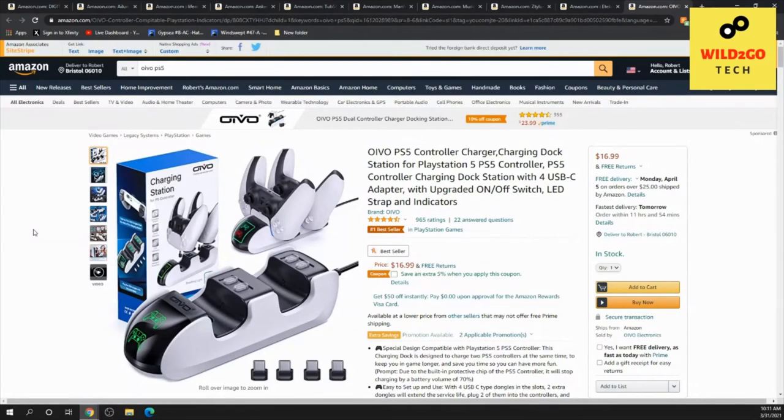There's a link below this video to get to all these items. It is an Amazon affiliate link — we will earn a small commission if you buy through the link, and it won't cost you anything extra. Thank you very much for joining us for today's Wild to Go Tech video. You are appreciated! Give us a thumbs up for our efforts, subscribe, and have a great weekend. Bye!